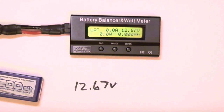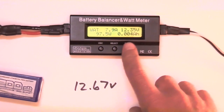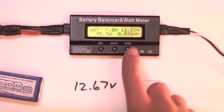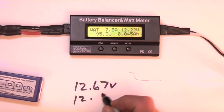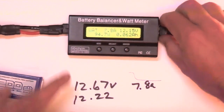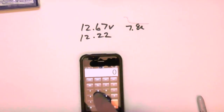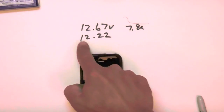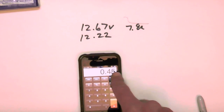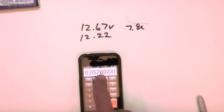Then apply the known load — this 100-watt bulb — and notice the wattmeter goes live, the amperage goes up, and the volts drop. At about 10 seconds, read your voltage under load: 12.22 volts, and the amperage: 7.8 amps. Then disconnect your test load and do the math. 12.67 unloaded volts minus 12.22 loaded volts equals a 0.45 volt drop. Divide that by the amperage draw and that gives you your internal resistance in ohms.